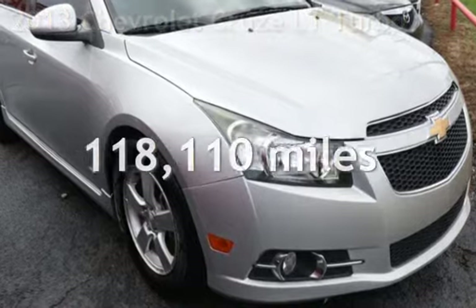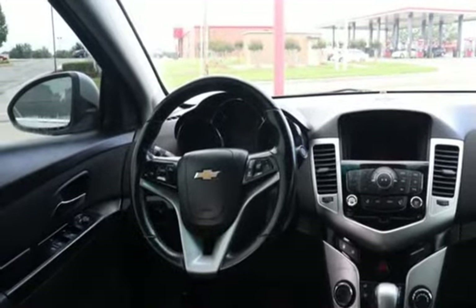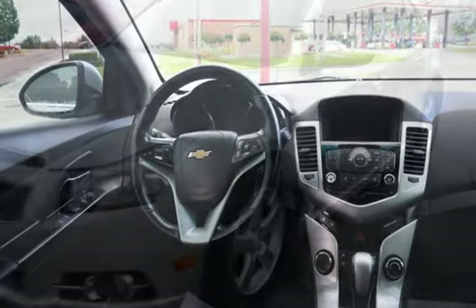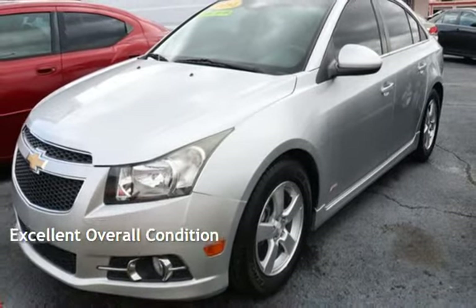This Chevrolet has less than 119,000 miles on the odometer. This four-door sedan has a four-cylinder engine with front-wheel drive and an automatic transmission. This vehicle is in excellent overall condition.